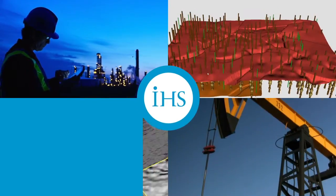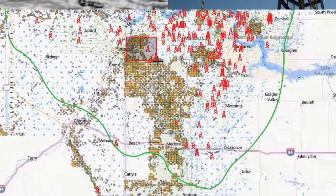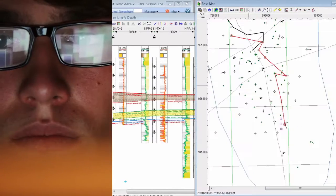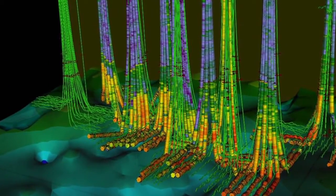IHS delivers comprehensive, interconnected information to address industry-specific workflows across the entire oil and gas value chain. Knowledge that helps quickly evaluate prospective areas, efficiently analyze vast amounts of data to build accurate models, and benchmark production for tight gas reservoirs to determine what types of treatment plans have increased production.